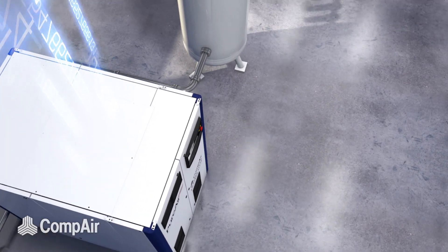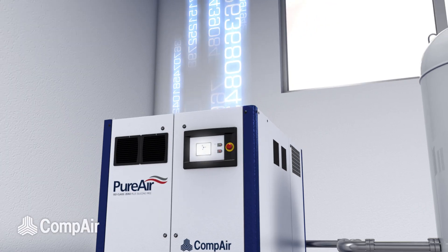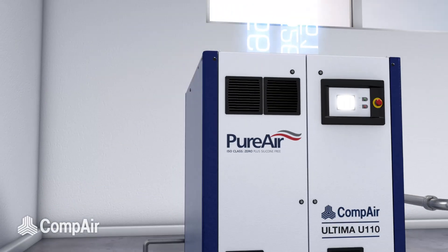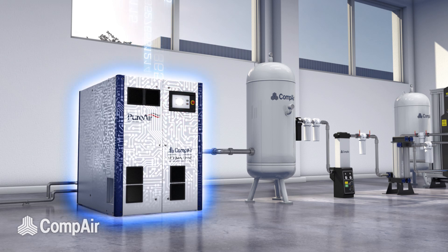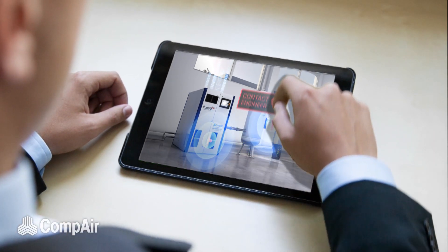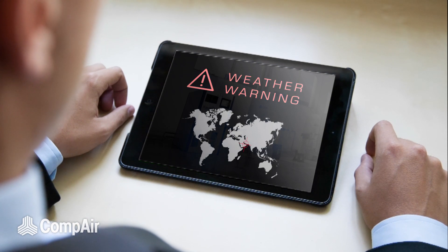Initially connecting your compressors, the heartbeat of your installation. Then the downstream elements, such as filters, dryers, generators, and even the pipework that feeds your network. Creating and delivering insights that provide predictive and later on cognitive data analytics, and exceptional service to our customers.